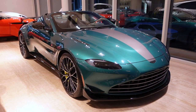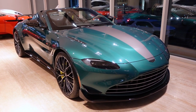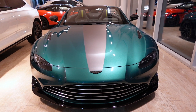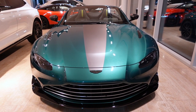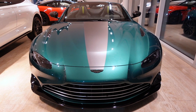It's also an official Formula One safety car for the 2021 season, sharing duties with the Mercedes-AMG GTR. The 4.0-liter twin-turbocharged V8 engine now makes 528 horsepower, which is 25 horsepower more than the Vantage AMR and regular Vantage. Torque stays the same at 505 pound-feet.